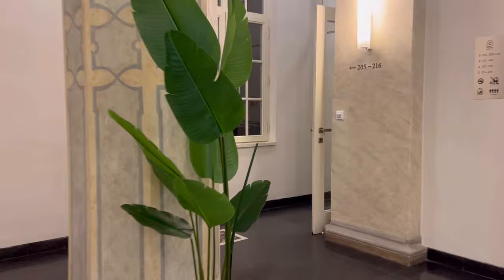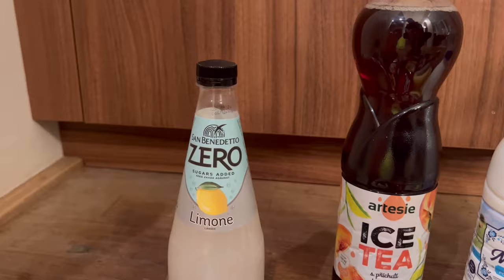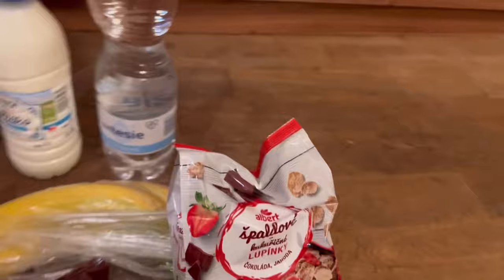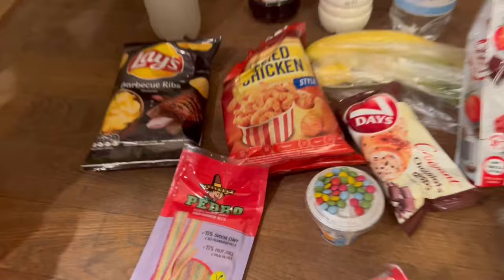So here's our little collection — we'll go through what we've got. Basically a San Pellegrino-style lemon fizzy drink, a peach iced tea, milk, water, barbecue Lays, the fried chicken crisps, a little chocolate chip croissant, bananas, some cereal for the mornings, grapes, two Calippos — tropical and strawberry — a little yoghurt for Vicky, and some sweets. And all that came to 413.85 Czech crowns, which is really good value — especially from a fancy supermarket, which we weren't quite expecting to be so cheap. A nice surprise!